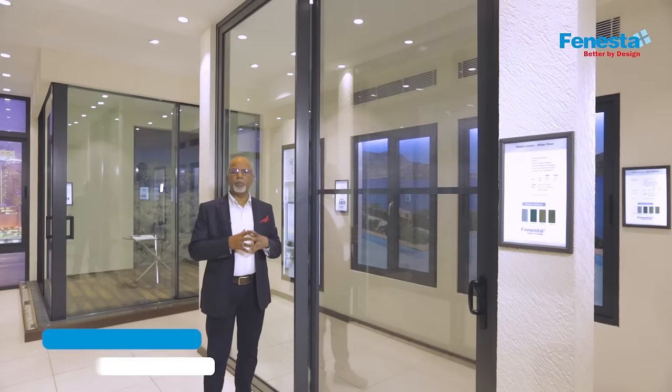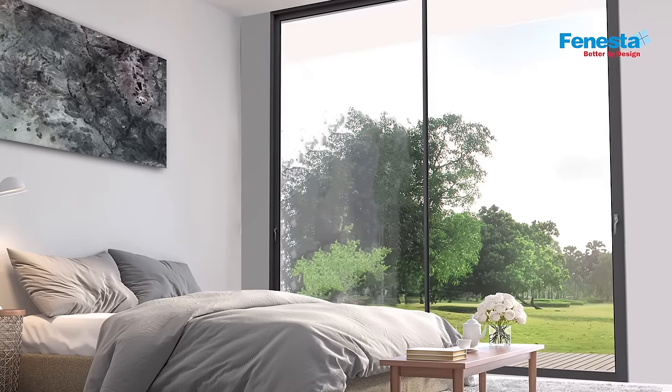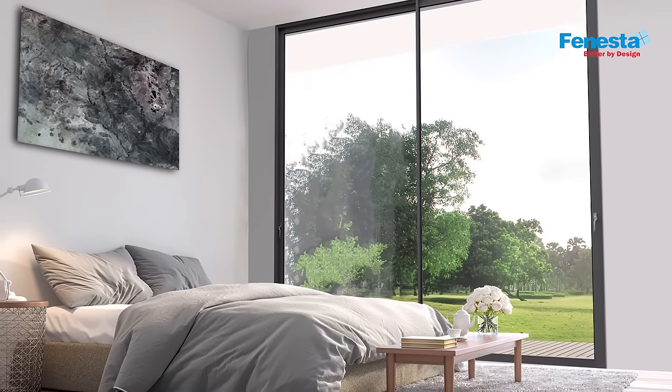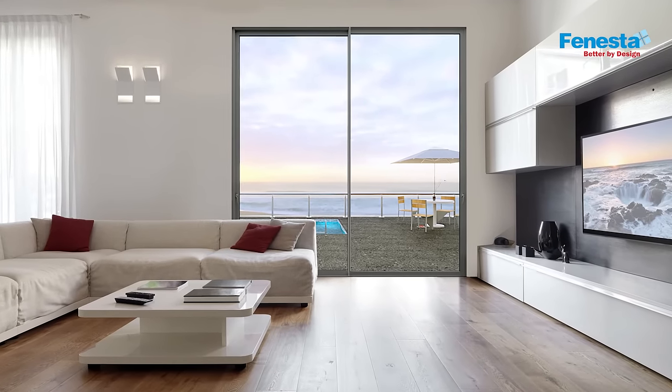Now let's take a look at the super luxury series from Venesta — the Slider Dome. This door opens up to immense possibilities for its perfect harmony with modern architectural styles and scores high on its functionality.